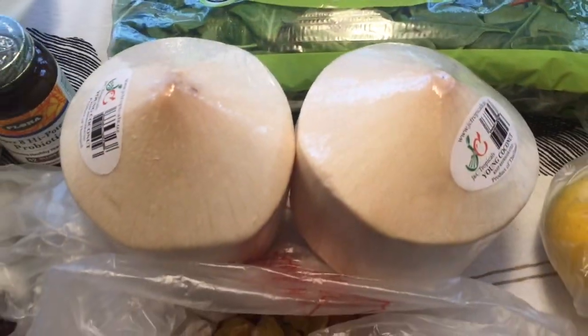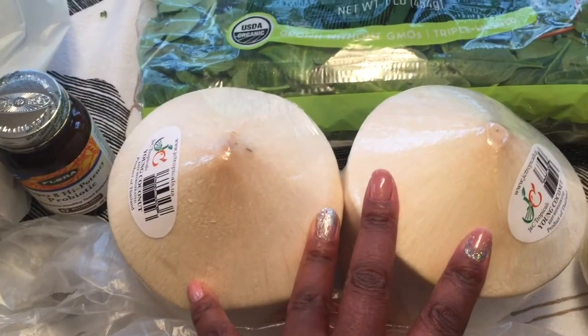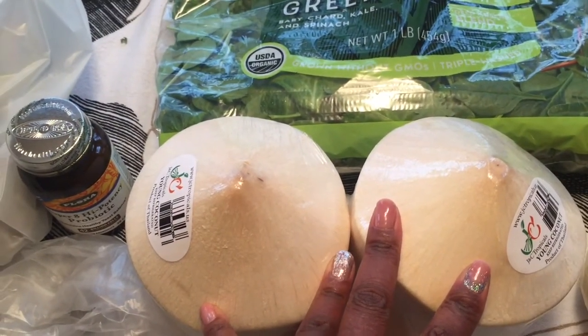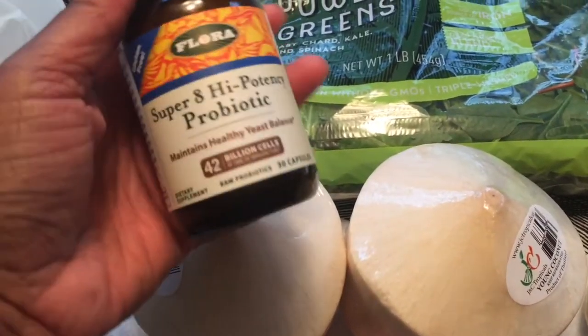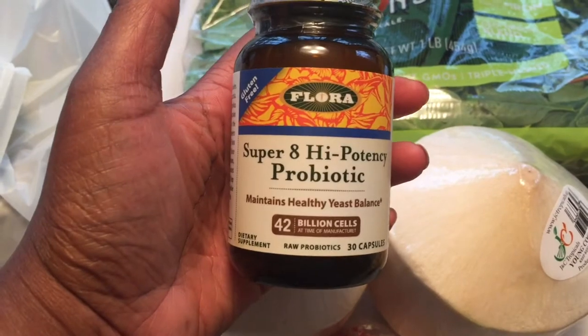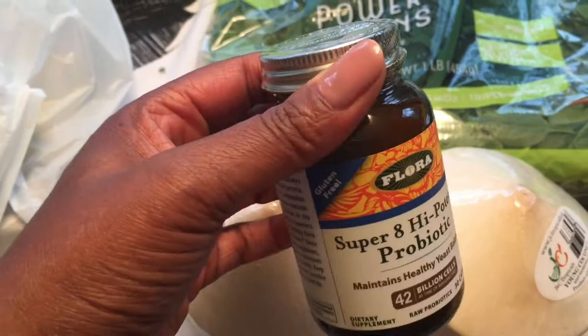I have two young Thai coconuts that I'm going to make some yogurt out of. That is good for the gut — it's a good probiotic. I was out of the probiotics I normally use, so I'm going to use the Super 8 High Potency Probiotic to make my yogurt.